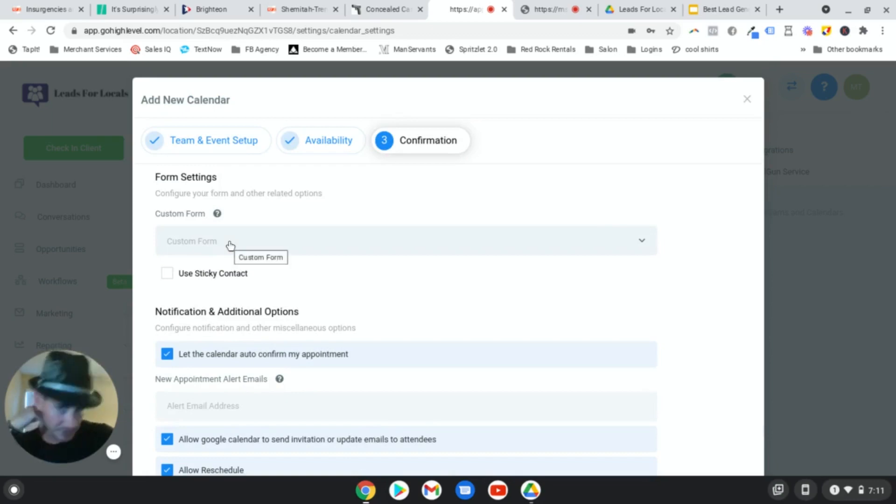Up here at the top is a custom form - a little more advanced but not hard to do. Basically, instead of just getting name, email, and phone number for the appointment, this lets you ask some pre-qualification questions before they book. That's basically what a custom form is. Just go into Marketing, then Form Builder, and you're good to go. That's a separate video - I'm just showing you how to create the calendar here.